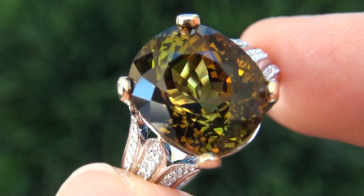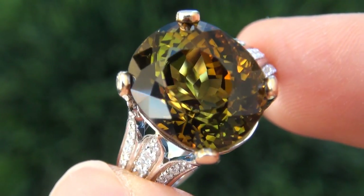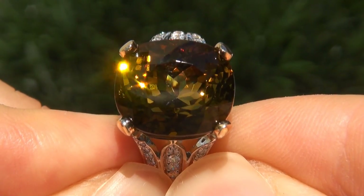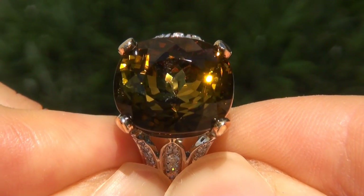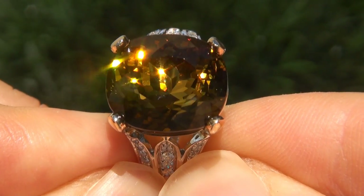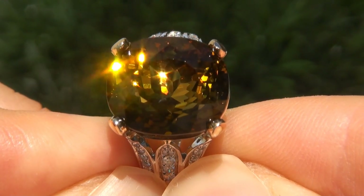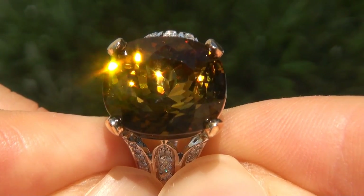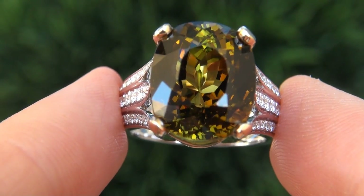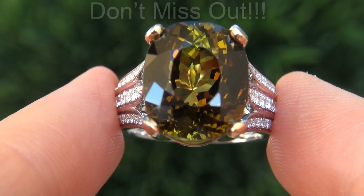At the request of our consignor, the immaculate showroom beauty must be sold immediately. Bi-color tourmalines of this caliber are considered among the rarest of precious gemstones. Even more rare is to have the internally flawless clarity, the whopping size, and the most sought-after exotic fancy bi-color. It is the biggest, best, and only one you'll find. This is the real deal, so don't miss out on your chance to own this prized estate treasure.